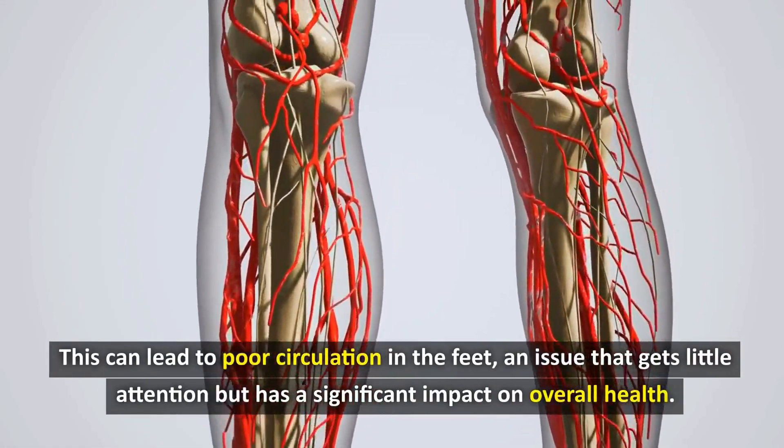Here are some specific tips to improve circulation by increasing exercise. First, try applying the 52–17 rule: work intensively for 52 minutes, then spend 17 minutes doing light exercise. You can use these 17 minutes to walk around the office, climb stairs, or do some simple stretching exercises.